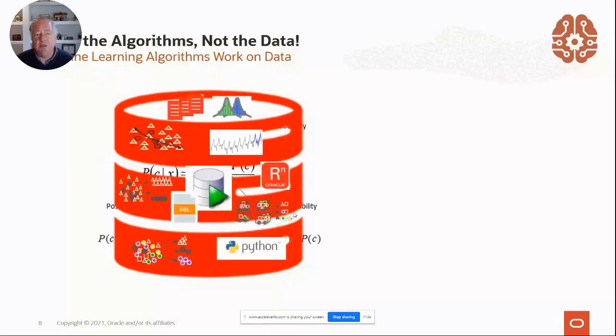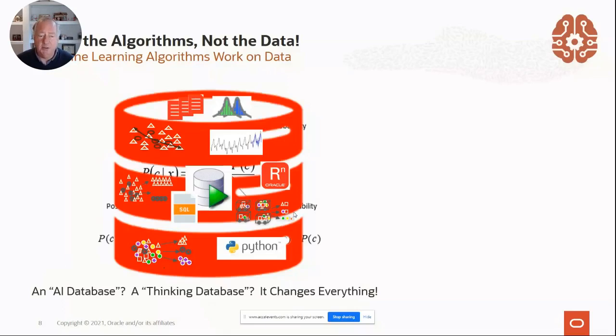We didn't stop there. With each major release of the database, we added one, two, or three more algorithms. We're now up to over 30 algorithms. All those algorithms also take advantage of other database functions like text, aggregations, spatial, or graph. We also realize that not everyone speaks only SQL — a lot of data scientists speak Python or R today — so we wrap and expose those algorithms and integrate them with open source. Now you have a multilingual approach to algorithms inside the database. Today you can really think of it as an AI database, a thinking database — it really opens up a lot of opportunities.